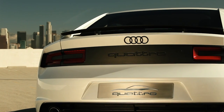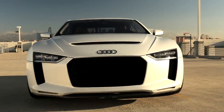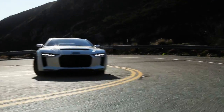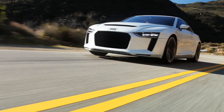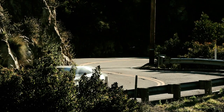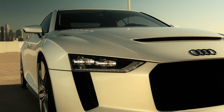The 1980 Geneva Motor Show saw the debut of an automobile that set a new standard for Audi worldwide, combining winning motorsport qualities with the utmost in practicality. In celebrating the 30th anniversary of that car this year, Audi presents the Audi Quattro concept.